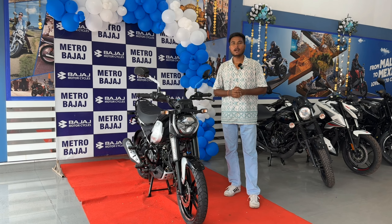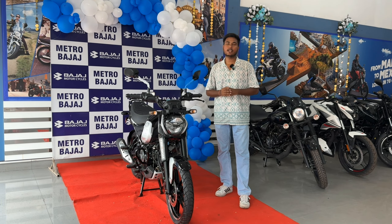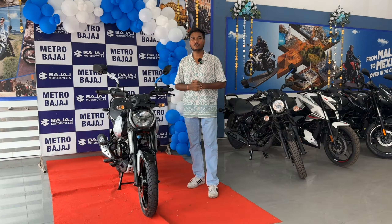Hello everyone, welcome back to the channel. As you can see, we are standing in front of the world's first CNG bike, which Bajaj has shown us. We have created a proud moment for Indians. Bajaj has created history by launching the first CNG bike in the world.